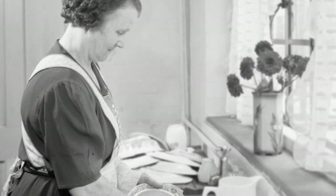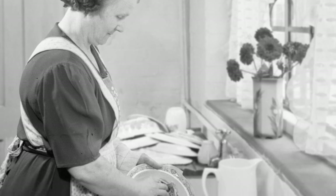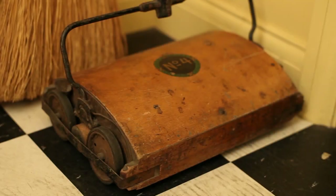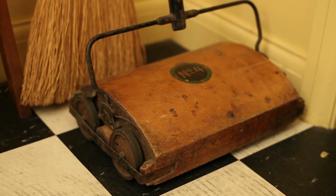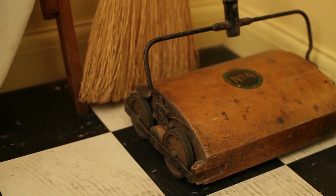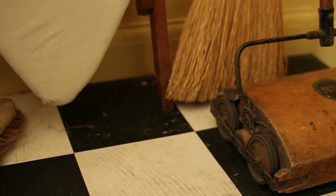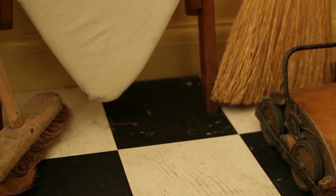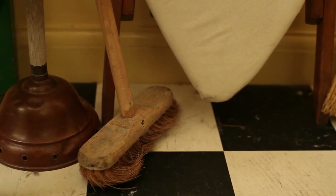China, glassware and cutlery were also all in very short supply during the Second World War. Keeping the 1940s house clean was also a difficult and time-consuming task. A few households did have electric hoovers but most just had the carpet sweeper. A broom, dustpan and brush were used for sweeping up the dirt, whilst the kitchen floor would be mopped up with a bucket of soap and water.